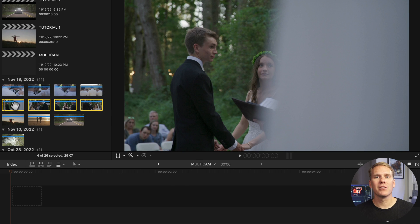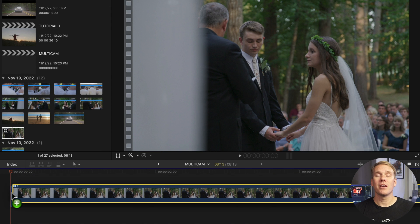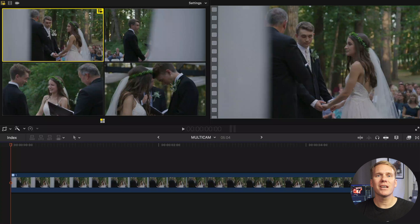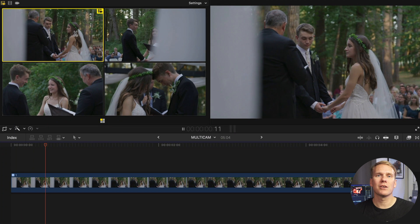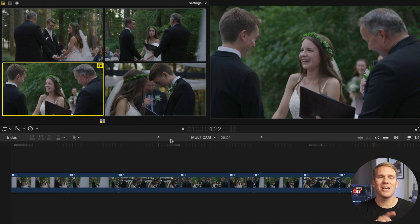First, I'll select my clips, select new multicam clip, name it, and press OK. Now I have this clip I can add to my timeline and trim, move, or rearrange like any other clip. Next, open the Angles Viewer and play back the clip. As it plays, I can click on any angle and Final Cut will cut to that angle in the timeline. So fast!